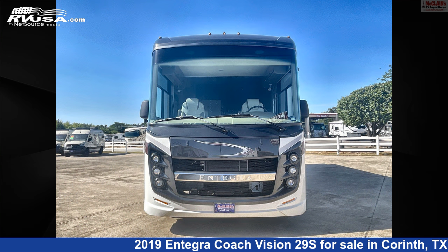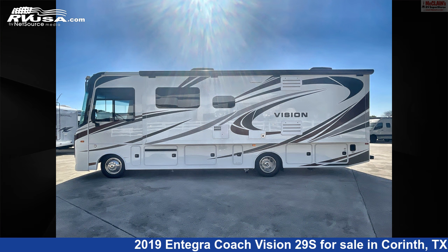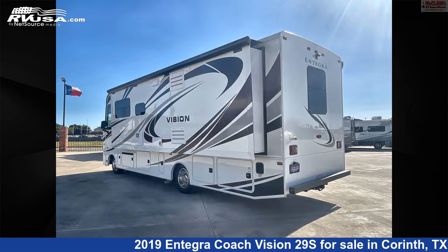This used Integra Coach is 31 feet 4 inches in length and features one slide-out, sleeps 8, skylight, leveling jacks, smoke detector, DVD player, oven, microwave, stove top burner, awning, refrigerator, auxiliary battery, and 72 gallons freshwater capacity.